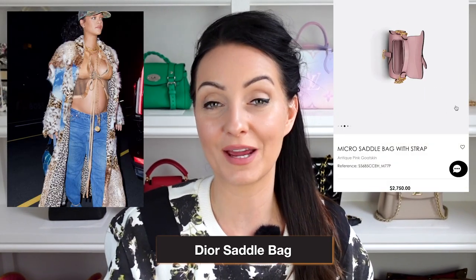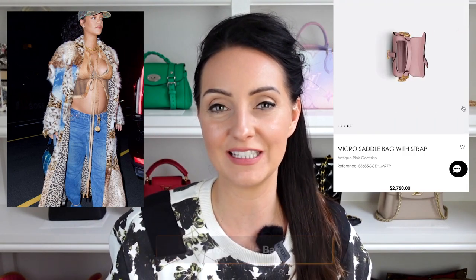Bag number three is classic but can be incredibly fun, which I think fits Rihanna's style perfectly — this is the Christian Dior saddle bag. She has quite a few; two of the main ones I've spotted are a full-size one in a washed-out denim blue that she wore while pregnant with a denim and fur long coat. She wore denim jeans and the bag was just the icing on the cake. It really seems like Rihanna picks her bags to suit her outfit — the outfit is the main statement and the bag just matches that look. She also has a micro version of the saddle bag, which is not a practical size by any stretch of the imagination but is incredibly cute. She was spotted with a nude pink colour version of the micro Dior saddle.